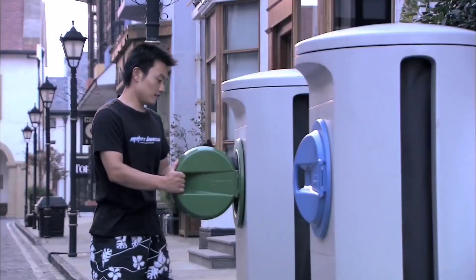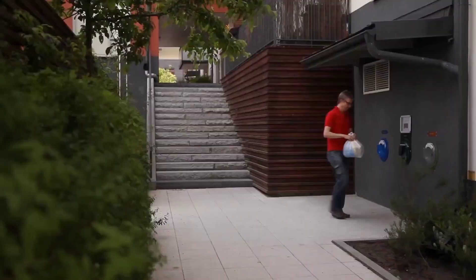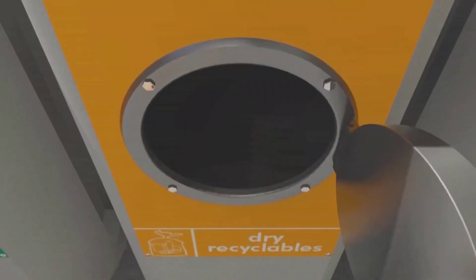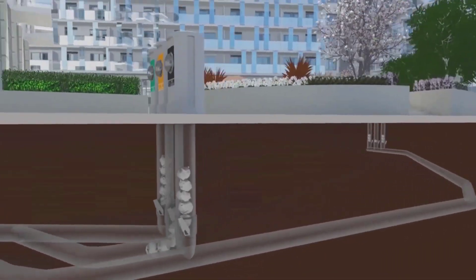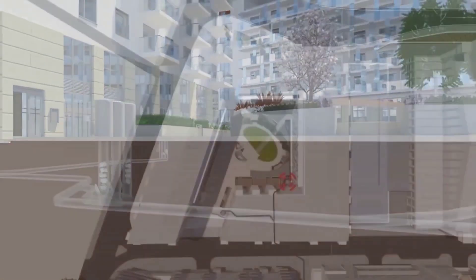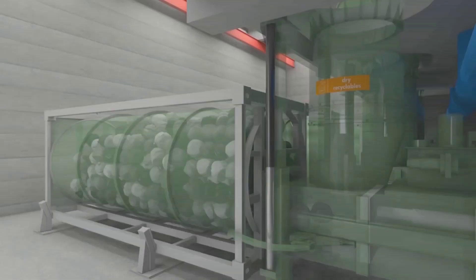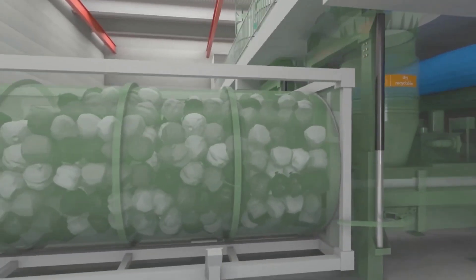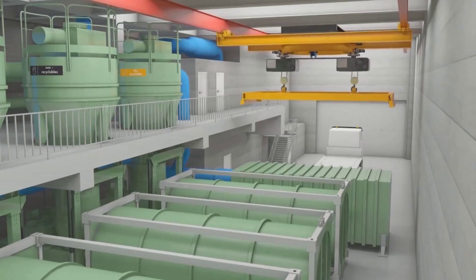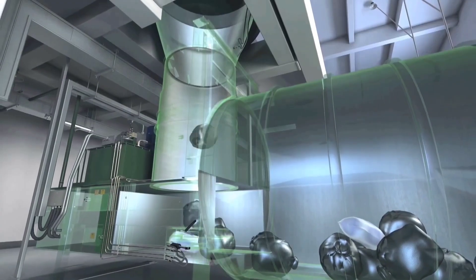Residents of Marukaidor can celebrate as their local authorities have made the Australian city the first to adopt an underground automated waste collection system. Waste now swiftly travels out of the city center through pipes at speeds up to 43 miles per hour, covering a distance of 4 miles to reach a designated station. The system spans an area of 53 hectares, with plans to link new buildings by 2024, and the entire system is anticipated to be fully operational by 2041.